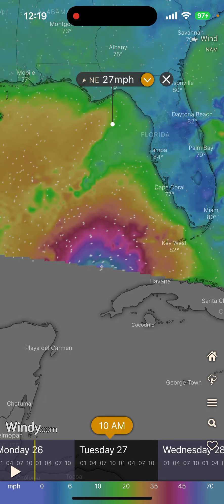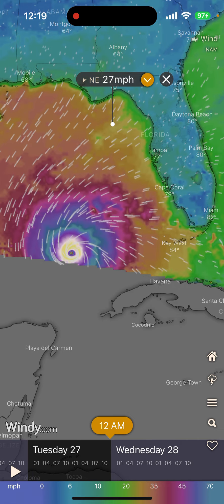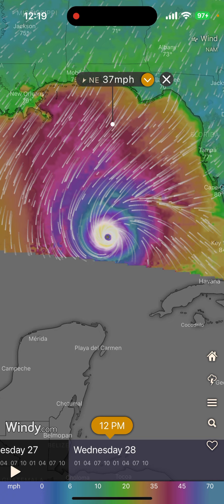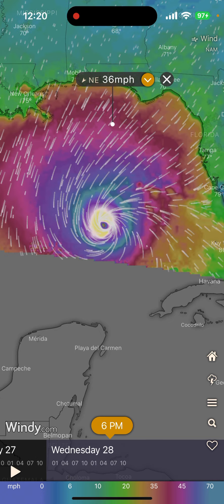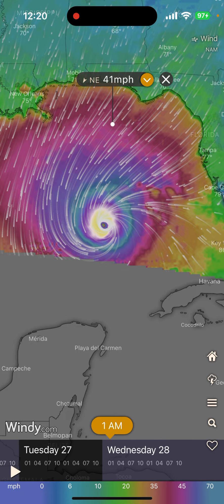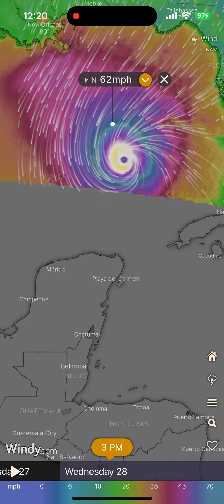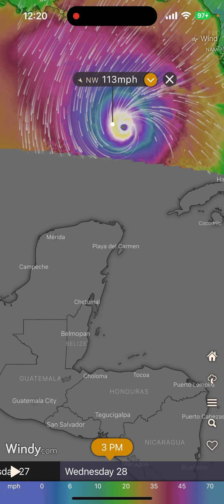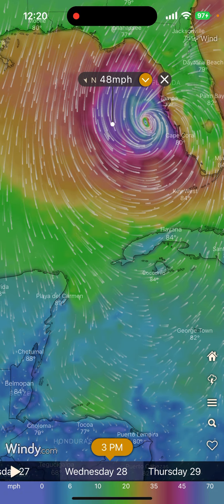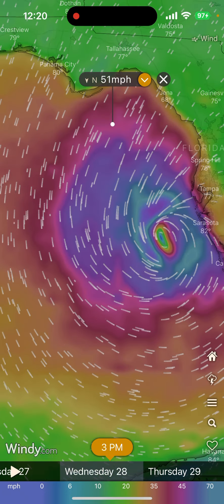So this is the problem — it's going to be pretty strong according to this. I don't know exactly where this thing is going. The NAM could be way off, but according to the NAM, we're looking at sustained winds of — let me zoom in on this.